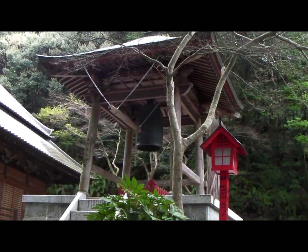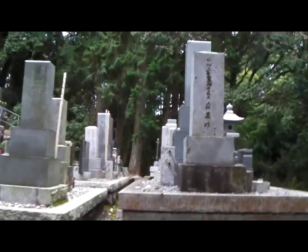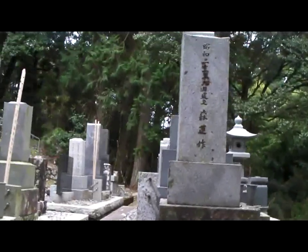I'm here in a Buddhist temple in the mountains of Japan, and I want to show you something interesting in the graveyard. This village has about a dozen houses — less than that now — but originally about a dozen, and these are the graves for the families.